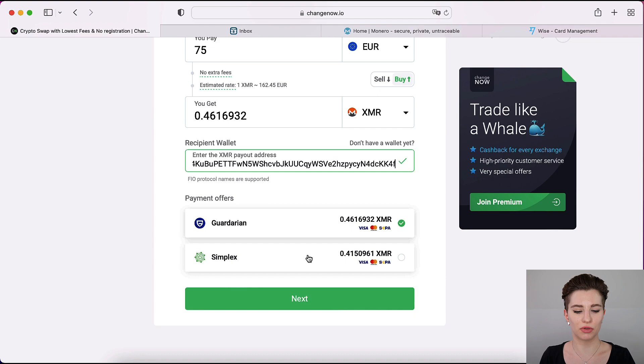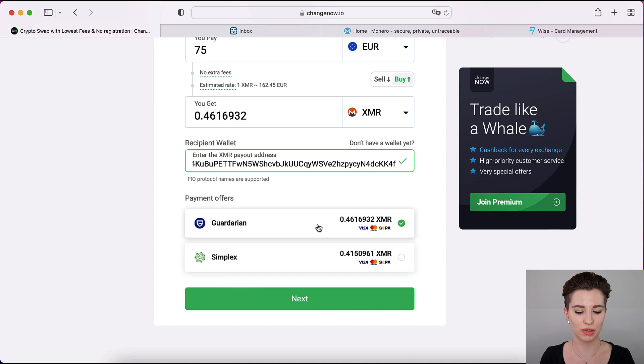Sometimes it will give you two payment offers, sometimes only one, depending on the amount or cryptocurrency. Currently it shows Guardarian and Simplex — please check which gives you the best offer. In this case Guardarian is giving me the best offer; with Simplex I'd lose more Monero. I've had difficulties with Simplex, so I wouldn't recommend it. However, if there's no other option, select it and try. With Guardarian I haven't had any issues, so I'm going to choose it and click next.